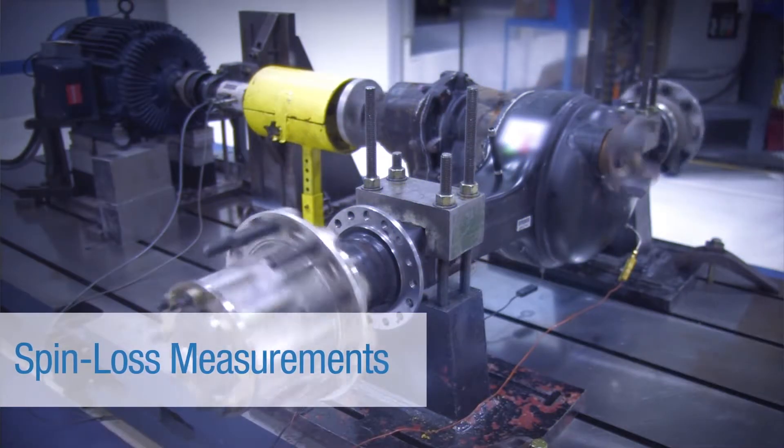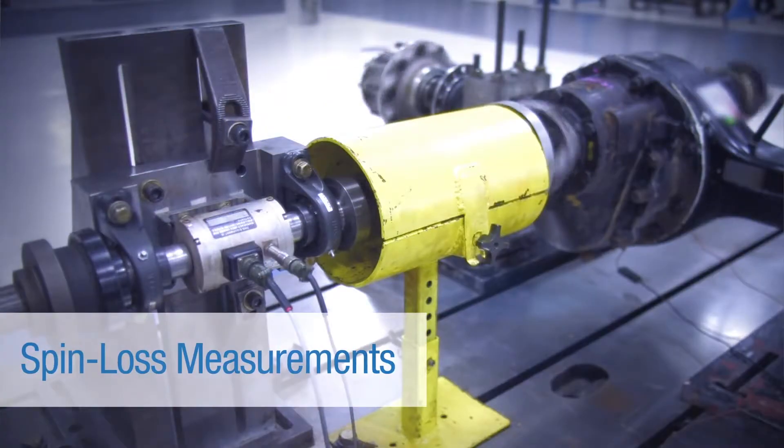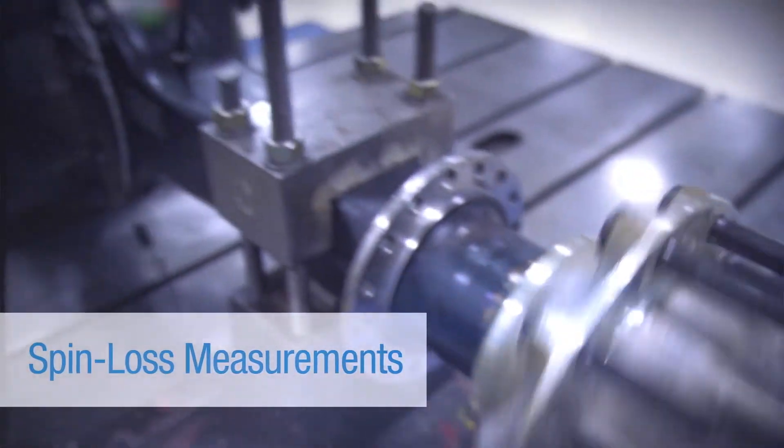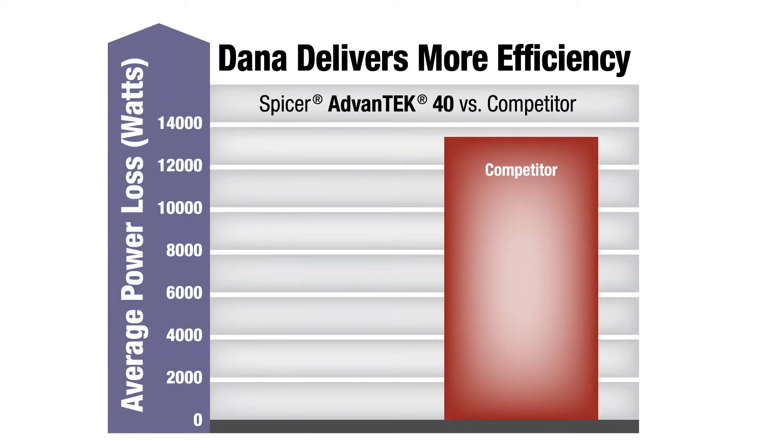The spin loss is where we're looking at the churning losses or the frictional losses that occur within the axle due to the oil as it spins or travels through the axle. When we start looking at efficiency, we're actually looking at very low amounts of torque loss.